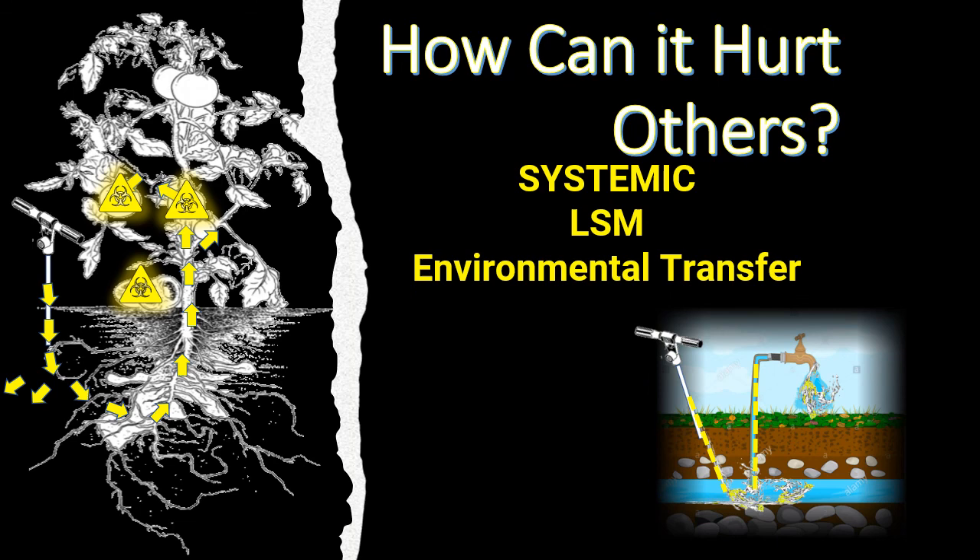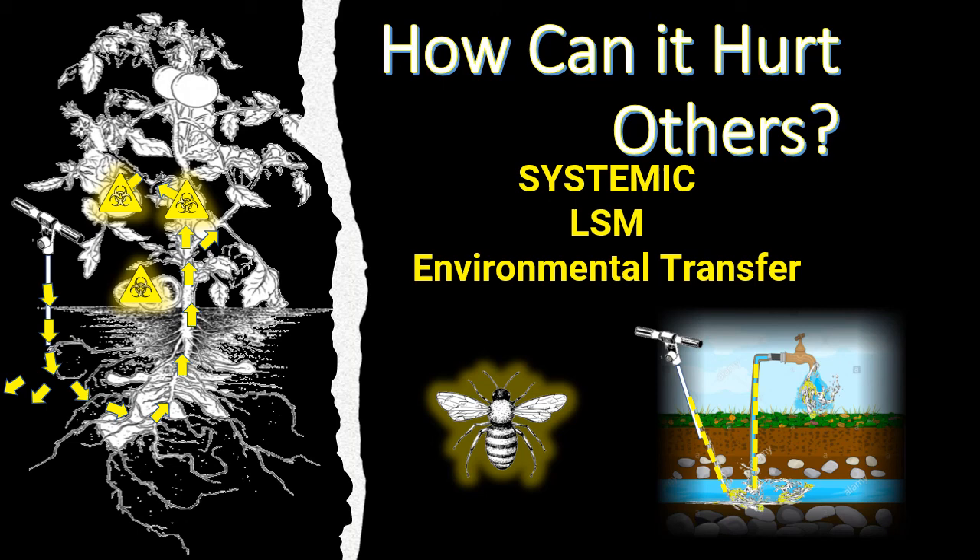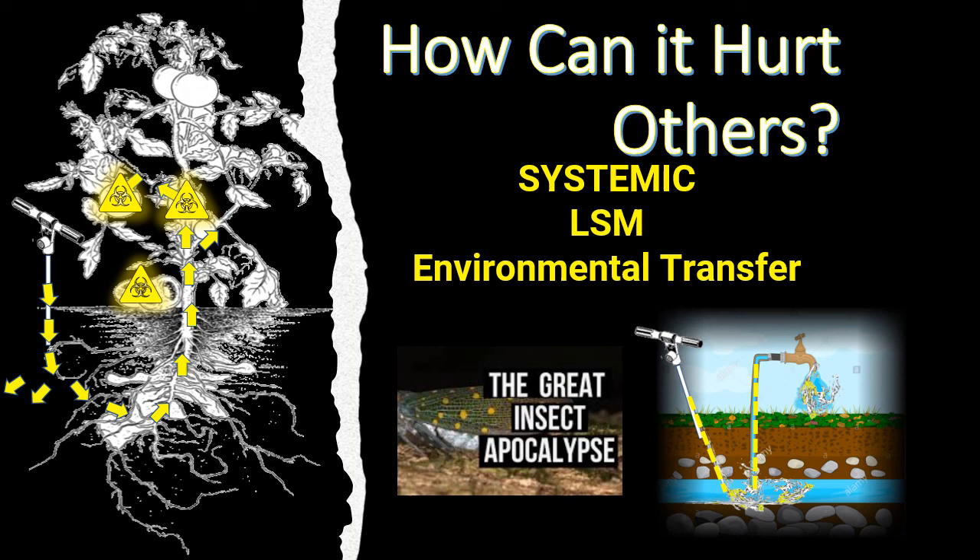Environmental transfer: imidacloprid is getting a very bad name — it's bad for bees. While we use it as a termiticide and it's not really a factor because we're not treating bushes, it is a factor if you use it as an insecticide because it is said to be destroying the bee population. Imidacloprid is banned in some areas of Europe. As a termiticide I don't see it as a major factor, but if you're using Fuse on pollinating plants, it could be. This could cause a catastrophic environmental event if people buy and apply it themselves without professional knowledge.